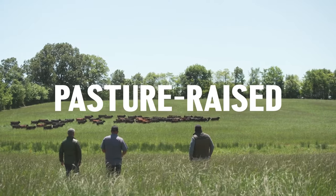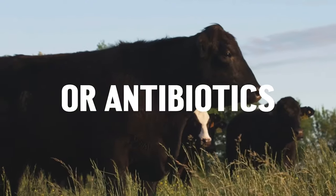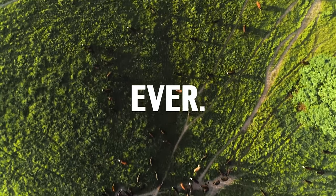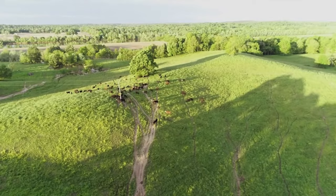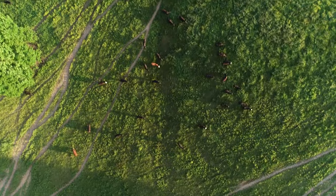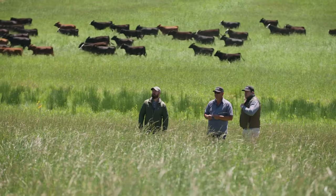Quick snapshot about Porter Road: they've been redefining meat standards, offering incredible cuts and guiding customers towards perfect choices for any occasion. Born in 2010 by two passionate chefs in Nashville, Porter Road has evolved from a small catering business to a butcher shop, and now they've expanded their quality meat offerings online — making waves nationwide.